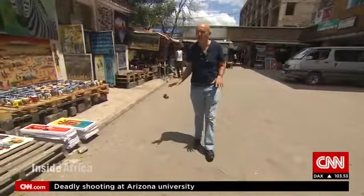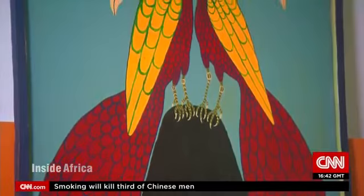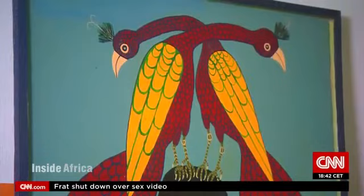In 1968, Tingatinga began to paint with no prior training. Nothing at all. It was spontaneous, self-taught. Every single painting from the first one, he was just trying — teaching himself how to paint.